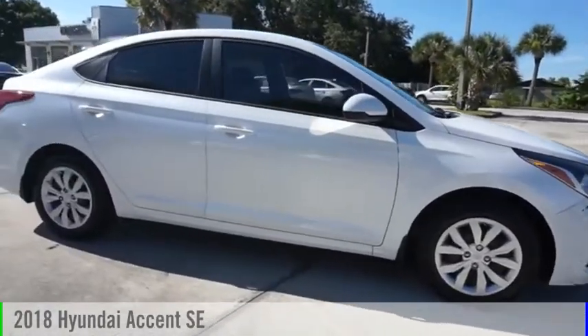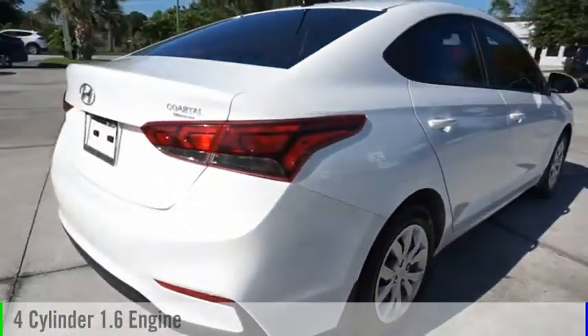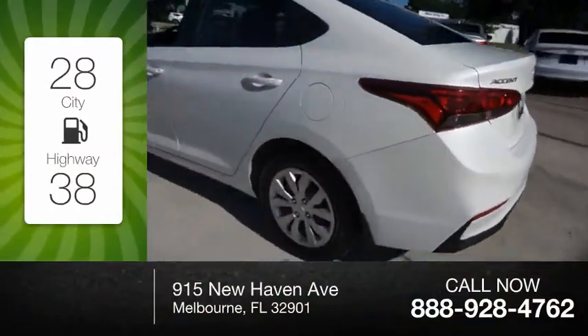Take a ride in the 2018 Accent. This vehicle is powered by a front-wheel drive, four-cylinder, 1.6-liter engine. Great fuel efficiency saves you money by requiring fewer trips to the gas station.